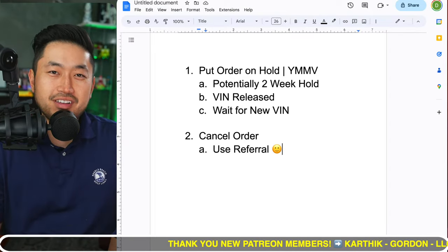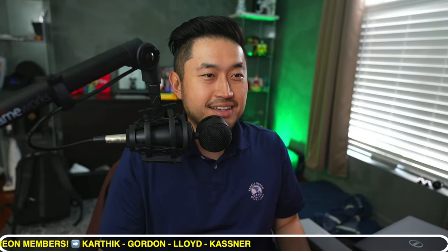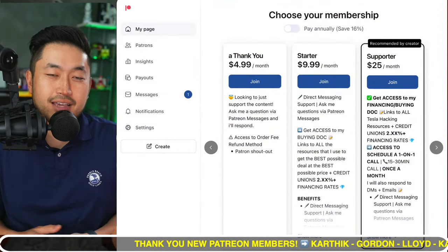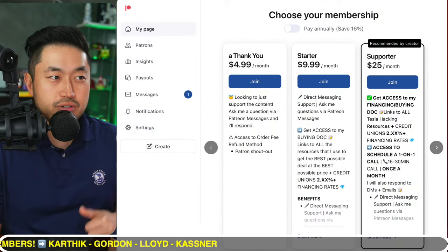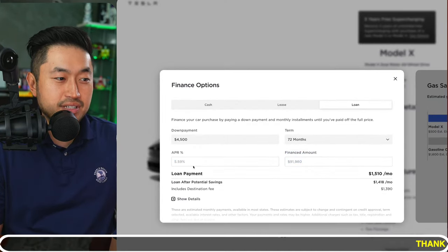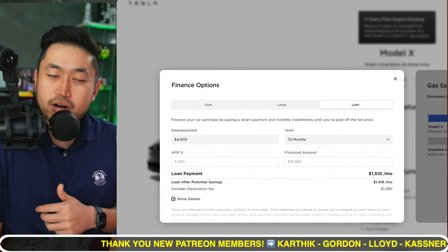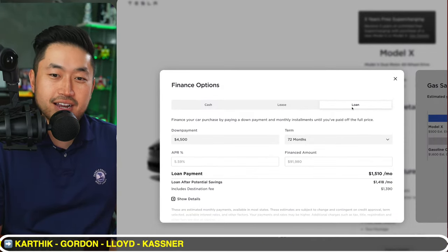This video is sponsored by my Patreon link down below in the description. There are a variety of benefits, including scheduling a call with me to ask any questions about buying, selling, or financing a Tesla. After you join the Patreon, you get a link to my buying guide with resources I use to get the best possible deal at the best financing rate — including credit unions and banks with interest rates lower than Tesla's 5.59%. I also respond to all Patreon DMs, so definitely check it out if you're interested.